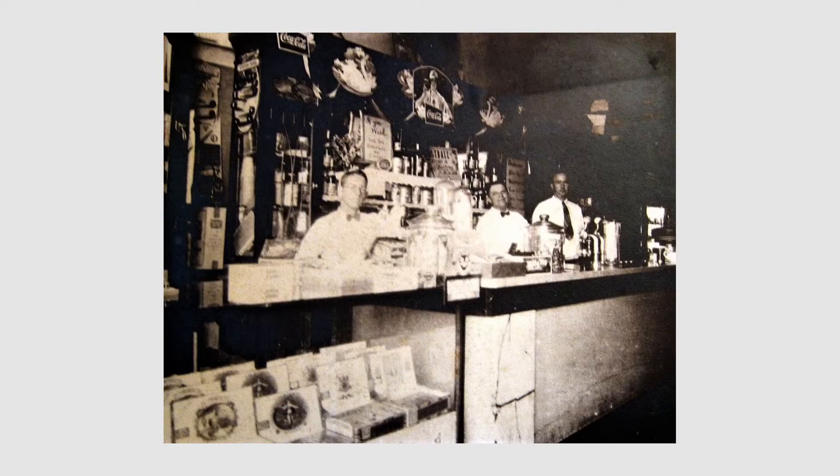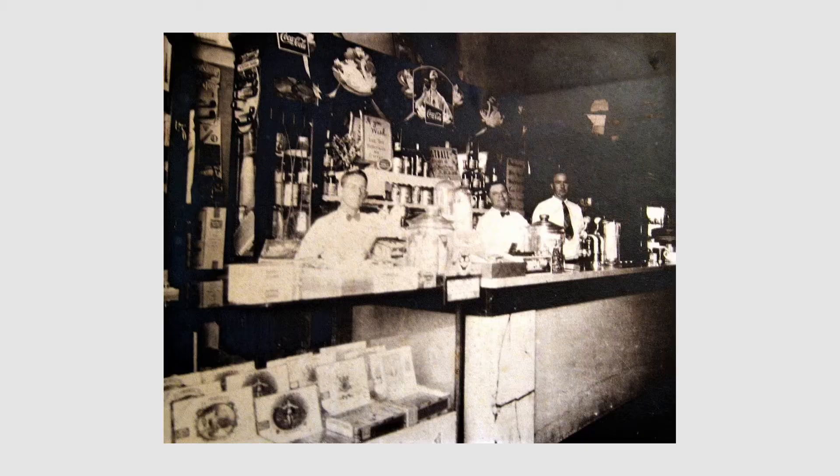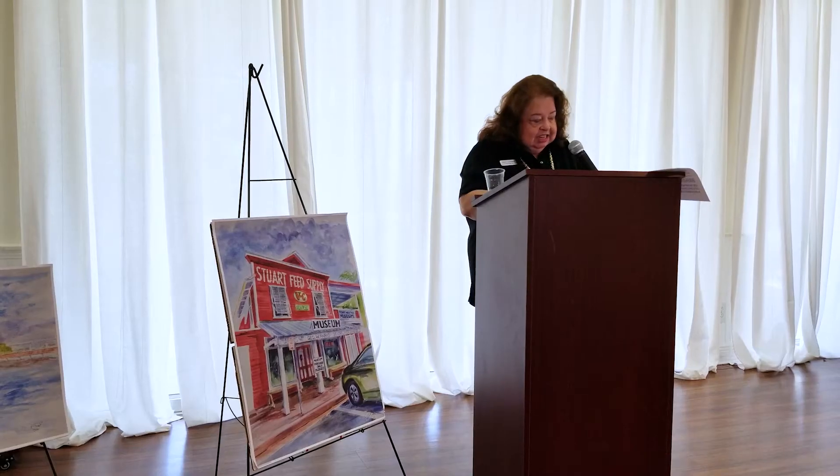The Ashley Gang was finally gunned down on November 1st, 1924, at the Sebastian Bridge. Also around 1915, Stuart had very little telephone service — but there was a pay phone in the Stuart Drugstore, at the building on the corner of St. Lucie Avenue and Flagler. It was the only pay phone available and was quite popular.